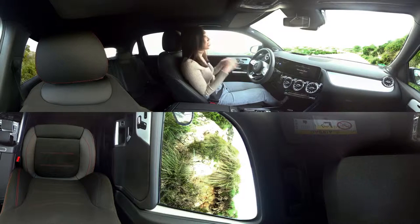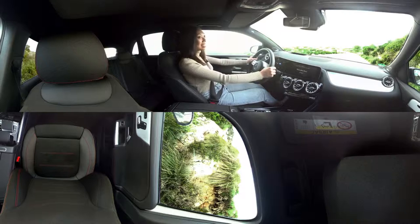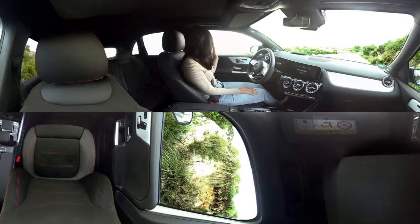The first thing you'll notice is just how much room there is inside. Check out this elevated seating position with a great all-around view. Take a few seconds to take it in because it's pretty amazing.